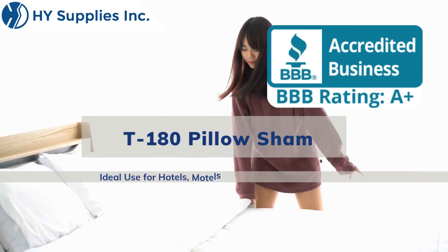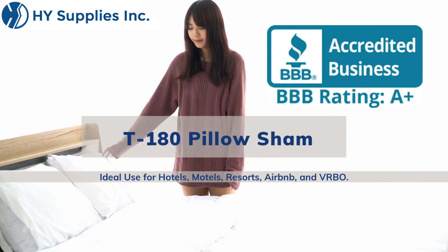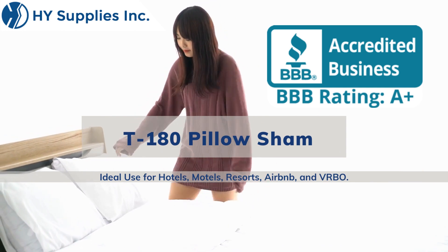T-180 Pillow Sham. Ideal use for hotels, motels, resorts, Airbnb, and VRBO.